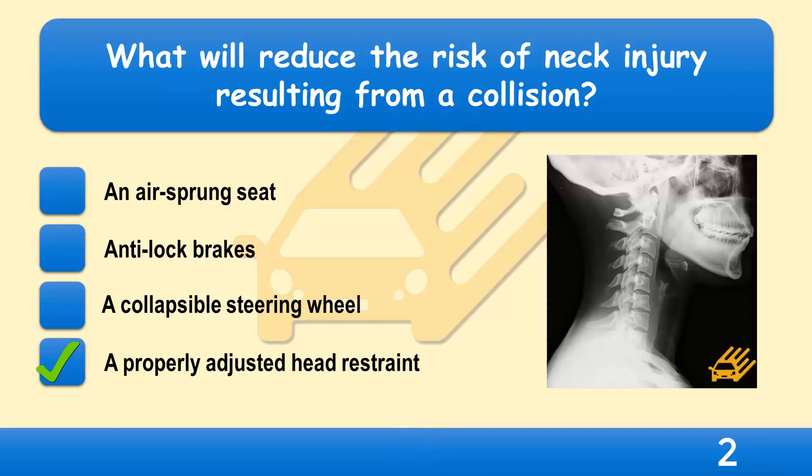If you're involved in a collision, head restraints will reduce the risk of neck injury. They must be properly adjusted — make sure they aren't positioned too low. In a crash, this could cause damage to the neck.